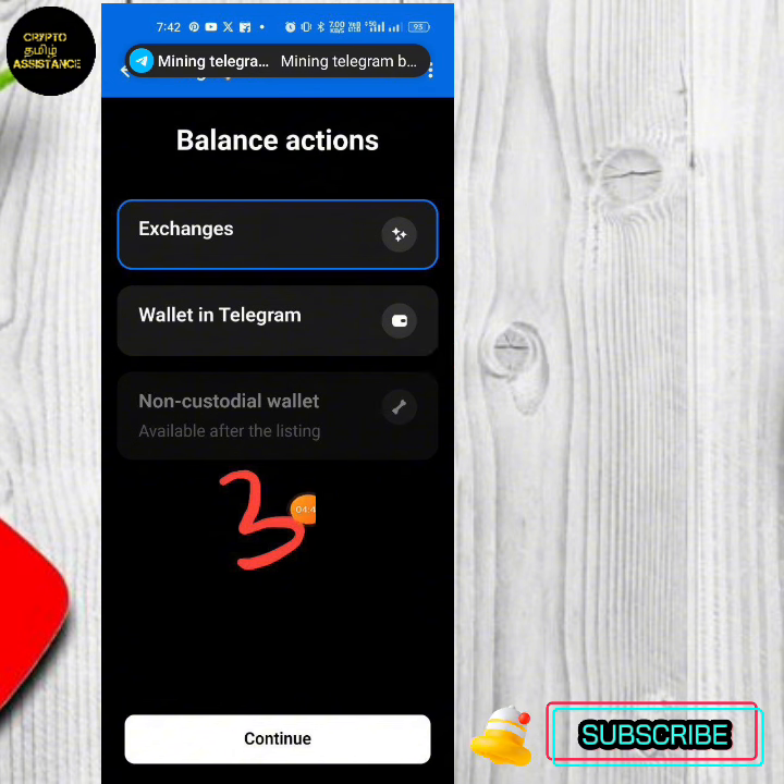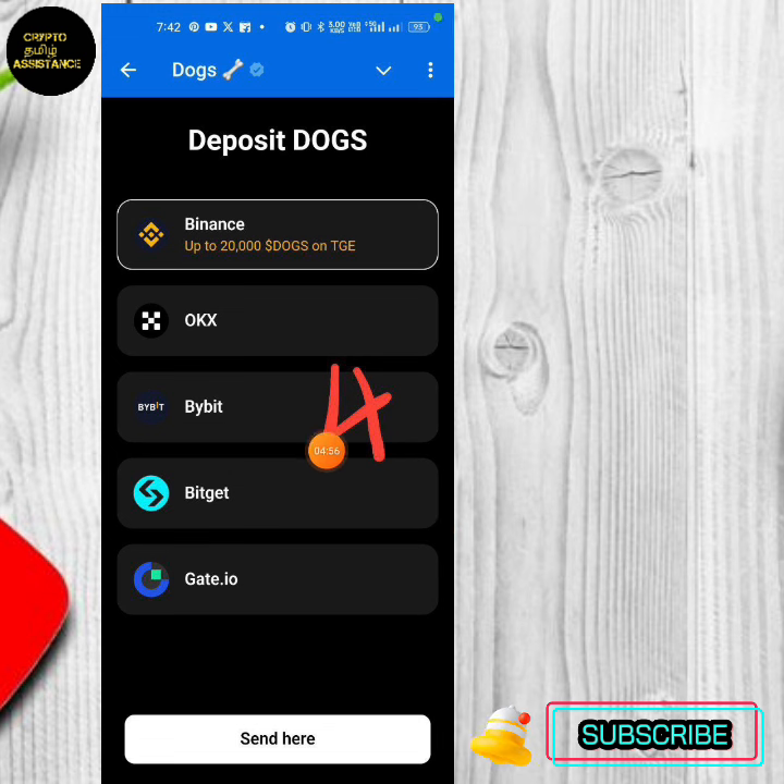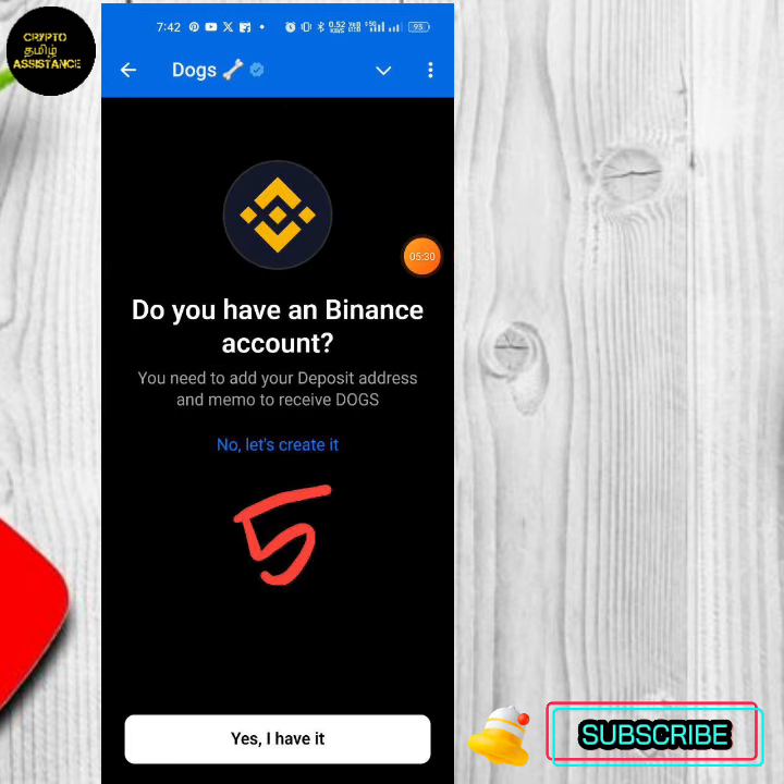You can send another option — you need to put it on the phone. It is also a memo file, and you need to get a receipt. If you have 20,000 DOTS on TG, if you have a bonus, you can get 20,000 DOTS on TG. You need to choose Binance or press that button. If you want to choose Binance, the price will be added to a ton of coins.